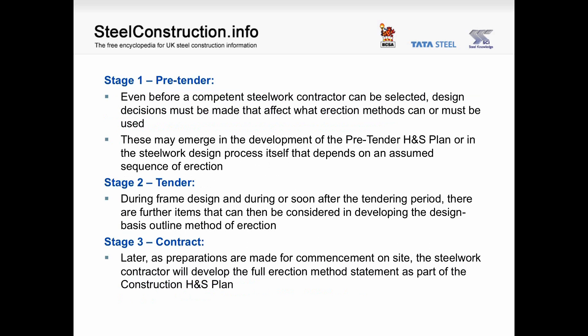Stage 1 is pre-tender. Even before a competent steelwork contractor can be selected, design decisions must be made that affect what erection methods can or must be used. These may emerge in the development of the pre-tender health and safety plan or in the steelwork design process itself, which depends on an assumed sequence of erection. Stage 2 is around tender for the steelwork contract. During frame design and during or soon after the tendering period, there are further items that can be considered in developing the design basis outline method of erection.